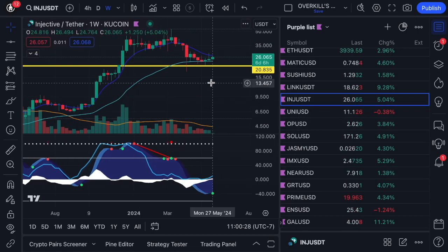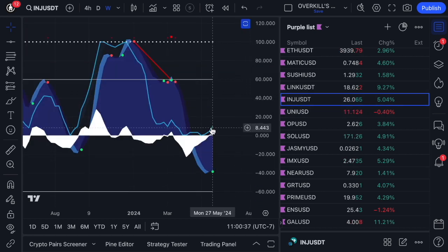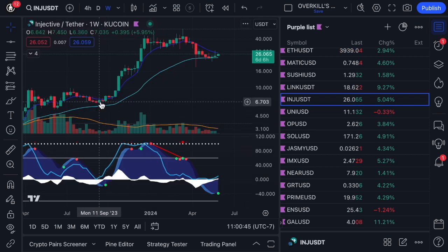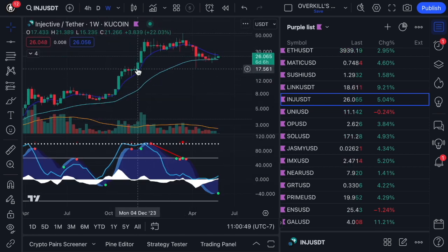INJ — that thing is bouncing right now, folks. I'd be an absolute buyer of this name right here off of that green dot. Looking really, really good. Not looking to sell until the stochastic gets back up here to that white dotted line. Buying the bottom of the wave, selling the top of the wave. INJ had a big ol' rip last time.